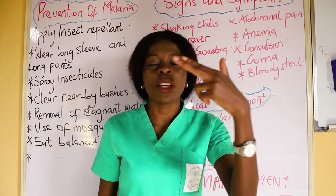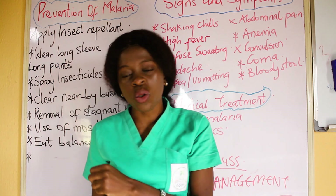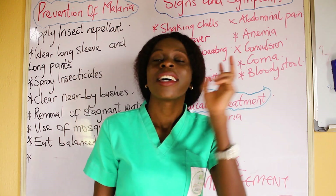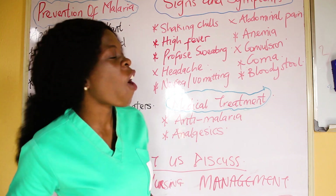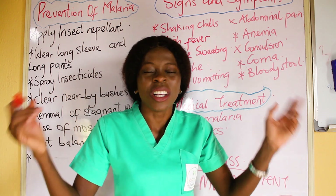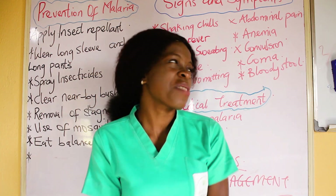Then we have anemia. In malaria, the red blood cells have been destroyed. When there are reduced red blood cells in the body, there is reduced hemoglobin, and there is reduced oxygen-carrying capacity, resulting in anemia. Then there is convulsion. When someone is having hyperthermia — an increase in body temperature — there is definitely an increase in metabolic activities, and convulsion can take place.